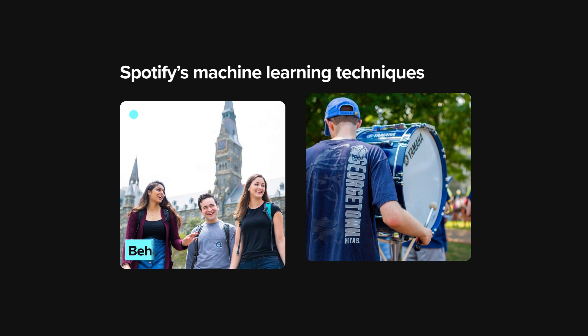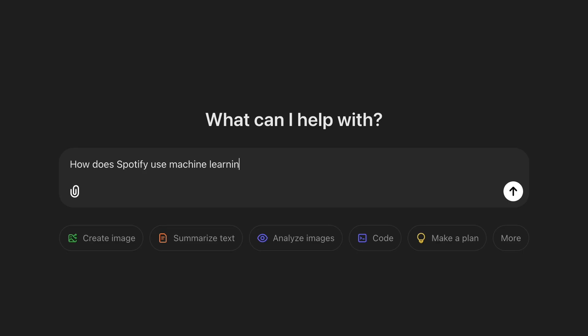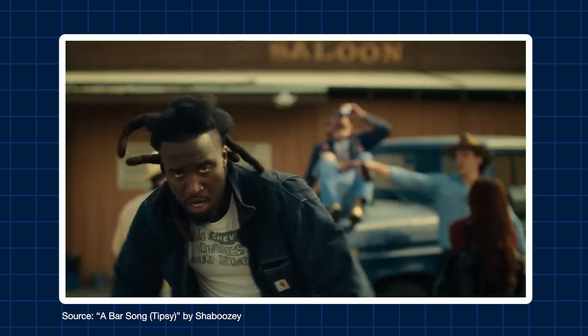By themselves, none of these methods are perfect, but when put together, they give Spotify a pretty good sense of the music you might like. So what does this all mean for the future of music? Recently, we've seen advancements in text-based generative AI tools like ChatGPT. Although progress has been slower for audio-based generative AI models, with some advancements in this area, Spotify could begin to create new songs just for you based on the songs you already like. This is, of course, just speculation. But as we post our Spotify Wrapped data over the coming weeks, we know one thing for certain: AI tools will undoubtedly continue to shape the content we consume, the products we buy, and the music we listen to.